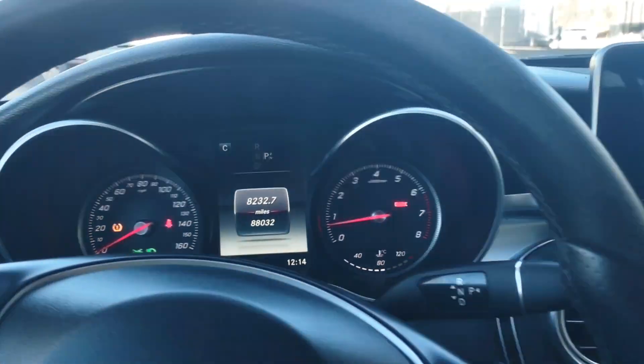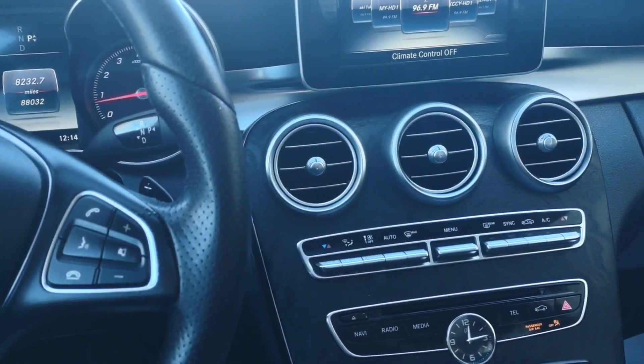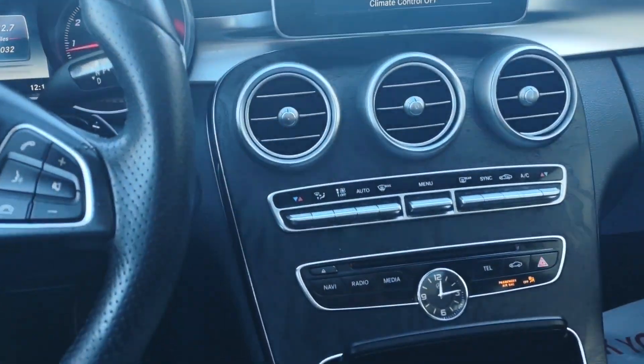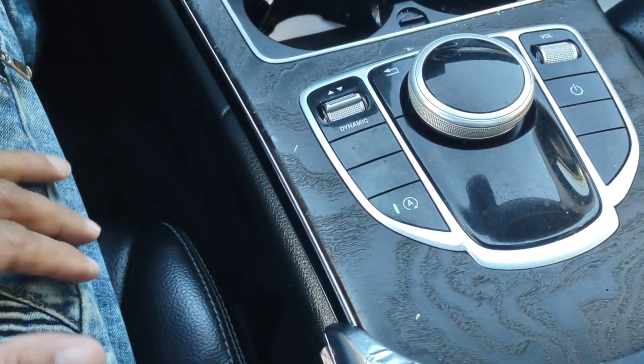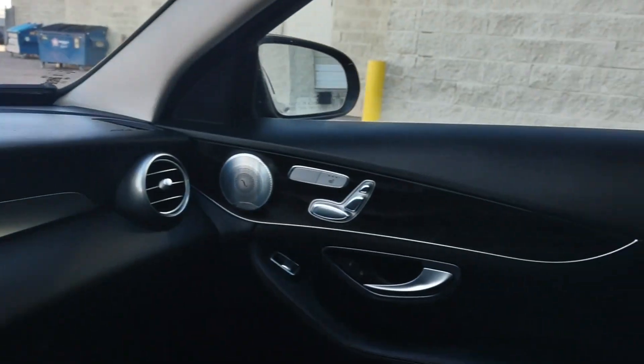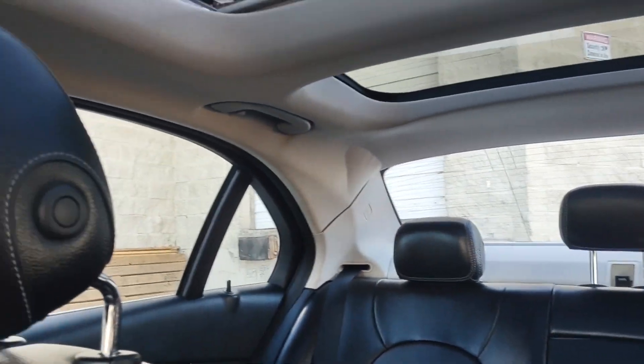88,000 miles — very low miles on this car — and you have pretty much all the options: dual climate controls, lots of different options, steering wheel controls. The back seat looks great and there are dual sunroofs on this car.